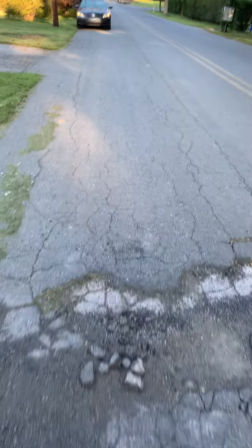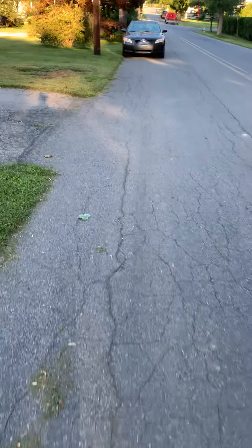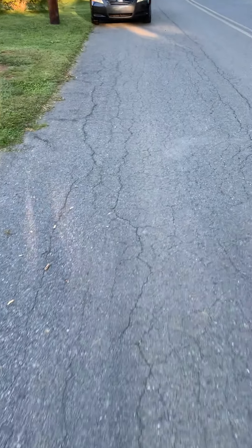Again, South Heidelberg Township manager Sean McKee, September 21st, on Glen Tilt, doing some video of some of the damage on the roadway. Thank you.